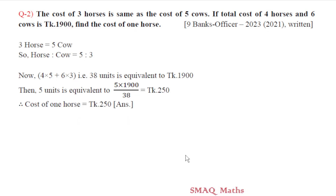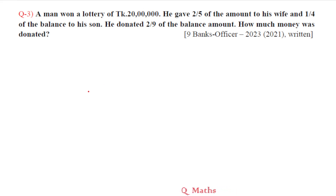Question number three. A man won a lottery of 20 lakh. He gave two-fifths of the amount to his wife and one-fourth of the balance to his son. He donated two-ninths of the remaining balance. How much money was donated? The lottery is 20 lakh.